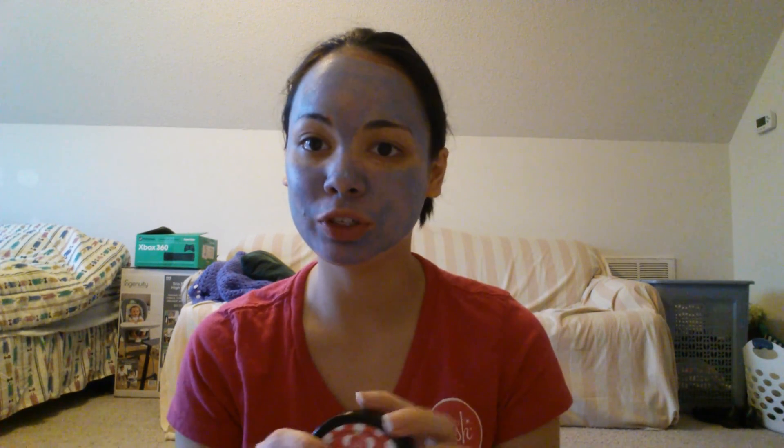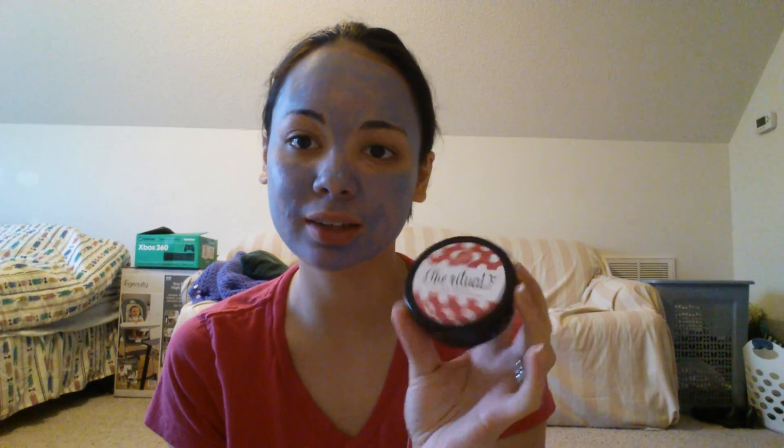I also like to use the Ritual Face Mask once a week because this is our exclusive consultant-only face mask. It's the Deep Cleansing I Deserve It Posh Face Mask. So if you ever decide to be a consultant and join my team, you'll get this wonderful face mask. This is what it looks like — it's amazing.